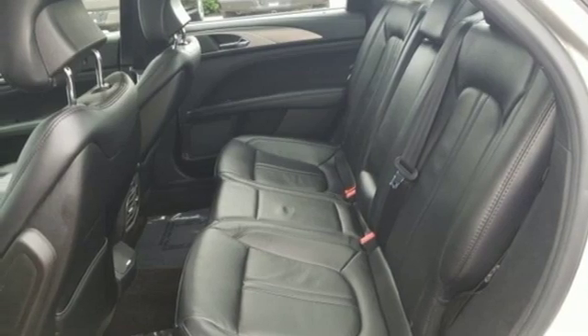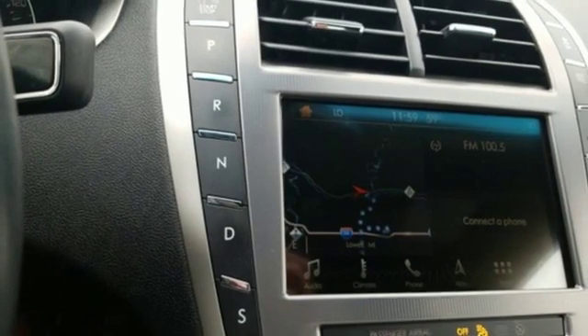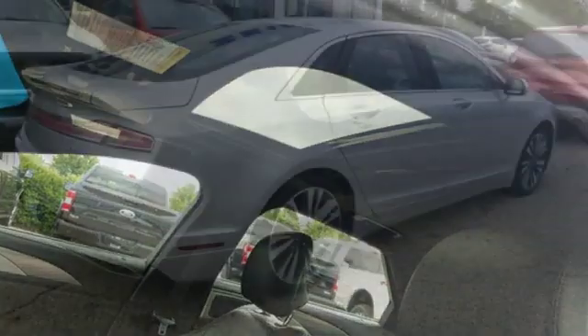Voice activation, heated steering wheel, adaptive suspension, configurable instrument gauges, and heated leather bucket seats. Lincoln, this is your comfort zone.